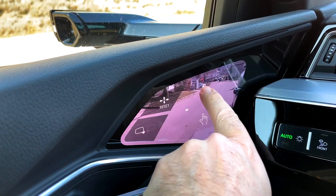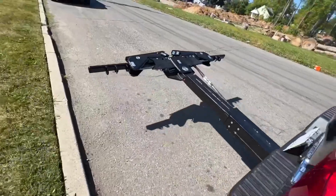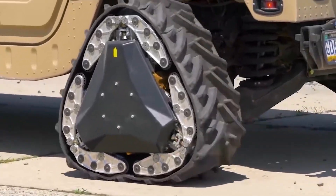Fasten your seatbelts! Today we're going to explore some next-generation car inventions that are pushing the boundaries of what's possible on the road. From nifty car accessories to future technologies, we've got it all.